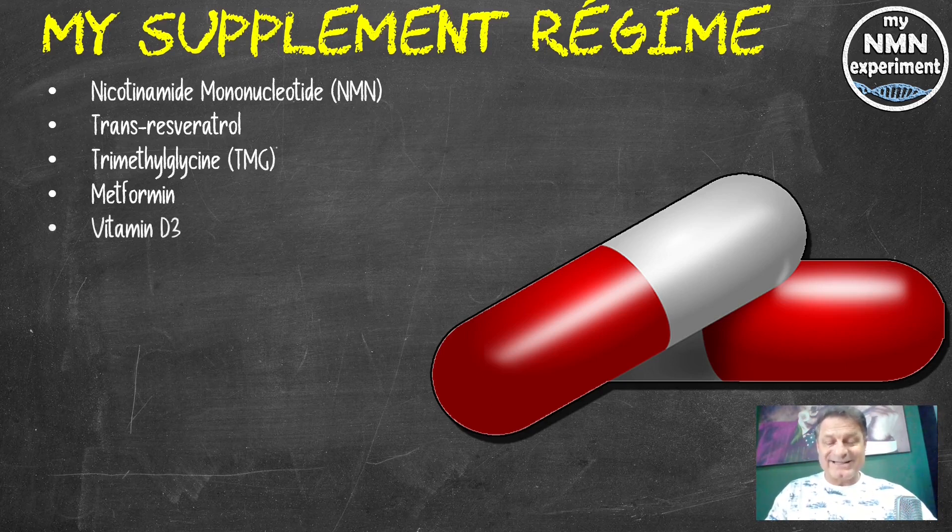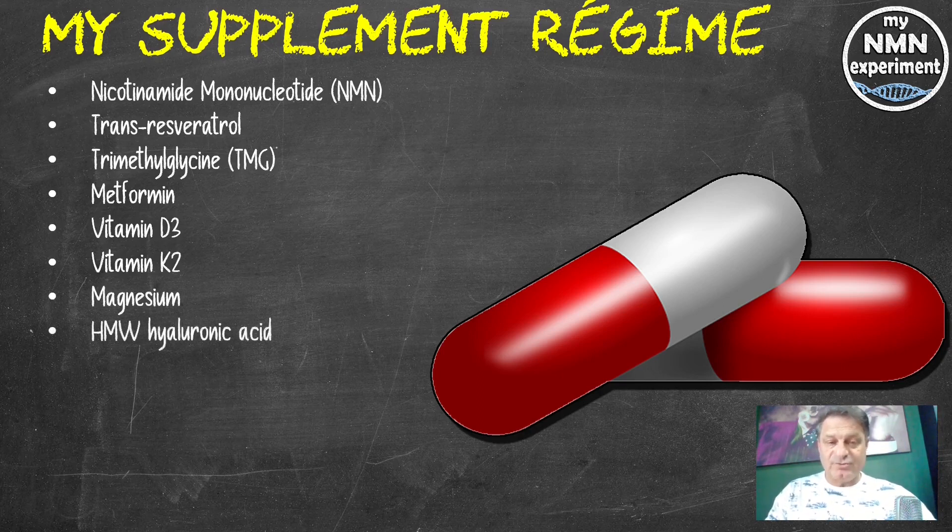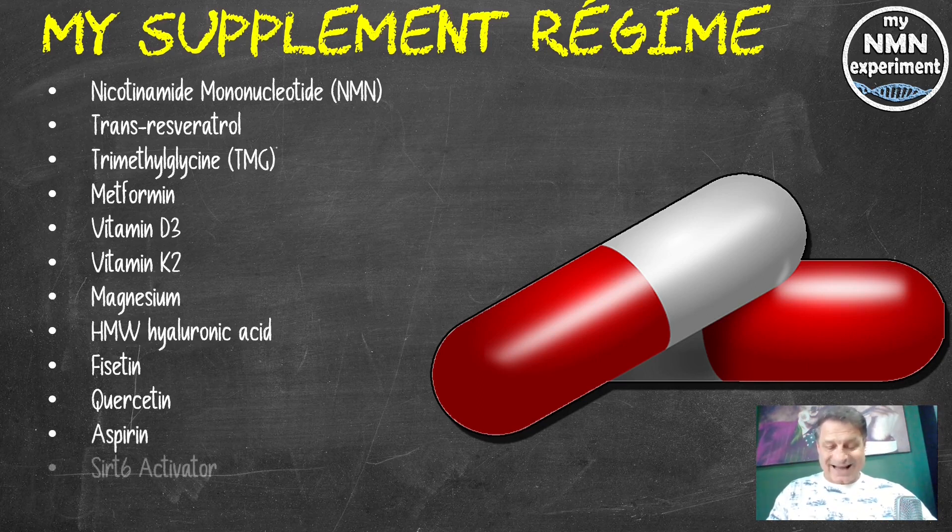Vitamin D3, 5,000 IU a day and 10,000 on Sunday and Wednesday. Vitamin K2, 120 micrograms per day, the MK7 version. Magnesium, 250 milligrams per day, L-threonate version. High molecular weight hyaluronic acid, 200 milligrams per day. Fisetin, 2.4 grams per day but only on the first, second and third of each month. Quercetin, the same — 2.5 grams a day on the first, second and third of each month. Aspirin, 81 milligrams per day. The Sirt-6 activator, 800 milligrams a day and DIM, 600 milligrams a day — 200 in the morning, 200 at lunchtime and 200 in the evening after my evening meal, around the same time as I take my metformin.